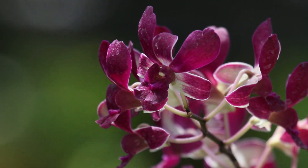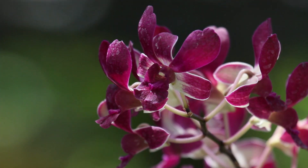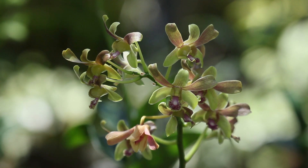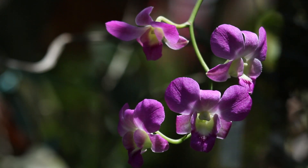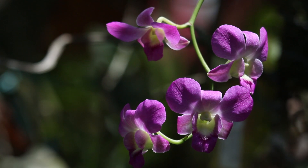Orchids have been in the evolutionary game for so long. While most species have evolved to specialize in attracting certain pollinators, they have a wide variety of shapes, sizes, colors, and even smells — all of this to adapt perfectly to their environment, ensuring their continued survival.